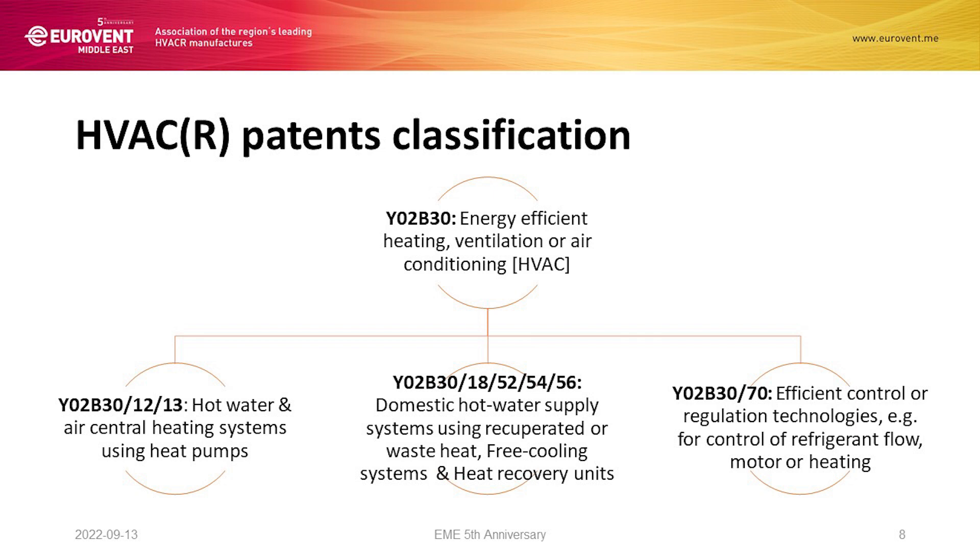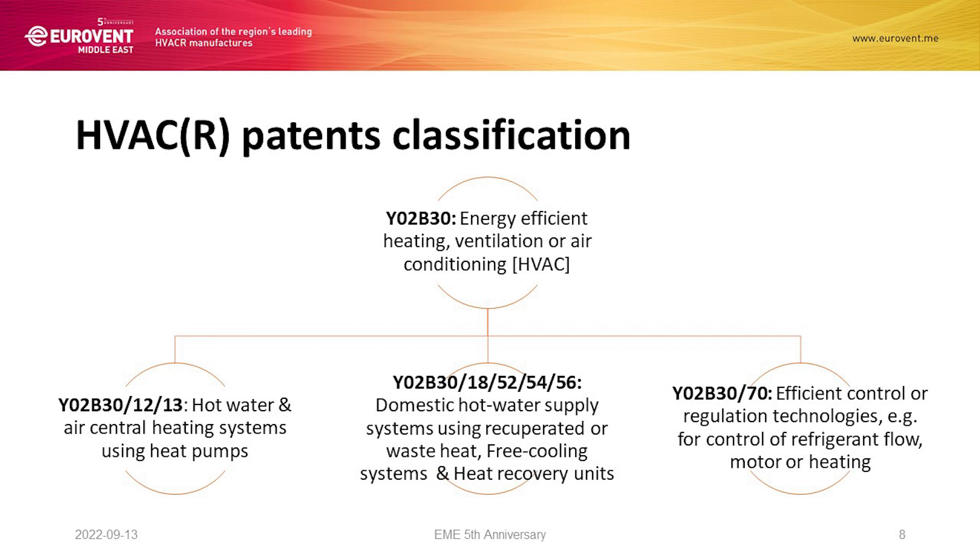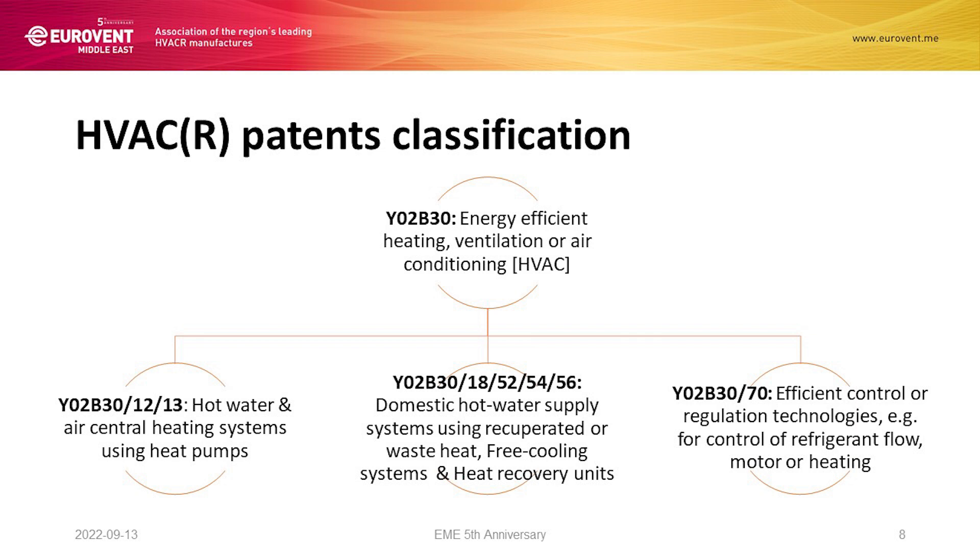As we want to be as detailed as possible, we consider additional subcategories. For energy-efficient products, at a lower level we see: on the right side, hot water air central heating systems using heat pumps; in the middle, efficient domestic hot water supply using heat recovery units — an additional category quite important for us; and on the right side, efficient control and regulation technologies, including control over refrigerant flow, control over motor, and control over heating. These three are the major subcategories for efficient HVAC products.